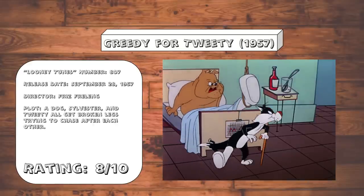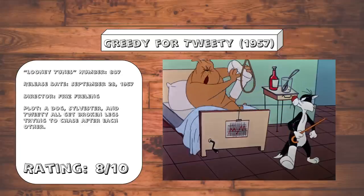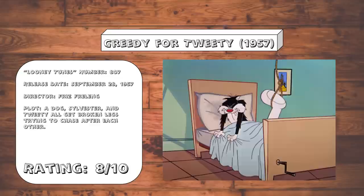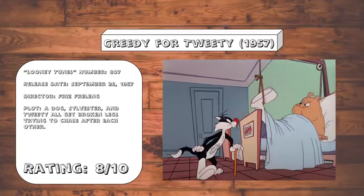Greedy for Tweety. A surprisingly sadistic Sylvester and Tweety outing that asks the very basic question: just how much pain can we inflict on characters with broken feet? Apparently quite a lot. Sylvester seems far more evil than usual, and it's very welcome.